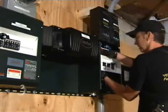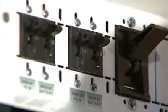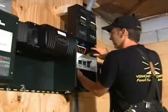Vermont Solar Engineering is putting the final touches on the system. They are expensive to install. The hot water heater costs about $6,000 and the solar electric system about $28,000.